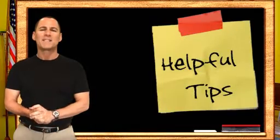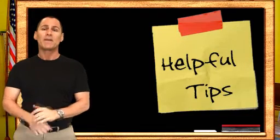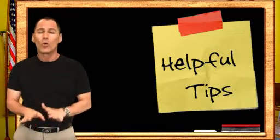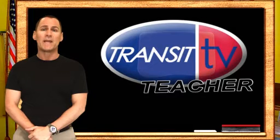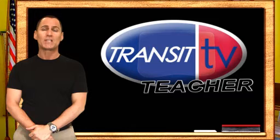The cool thing about language is that you can create these little tricks of imagery to help you remember correct spellings. If there's a spelling trick you use for other word problems, email it to me here at Transit TV, and I'll use it in an upcoming segment. I'm the Transit TV teacher, Justin Vior.